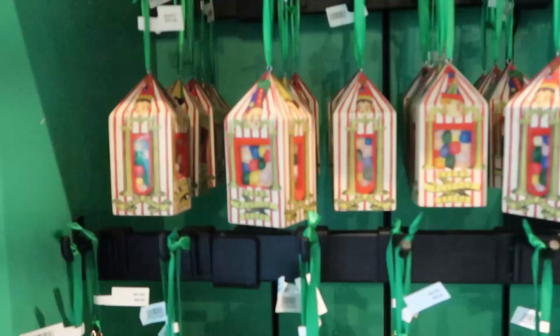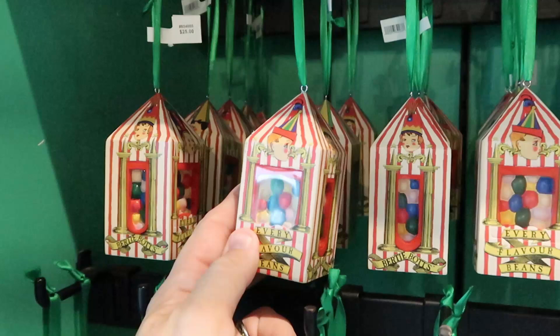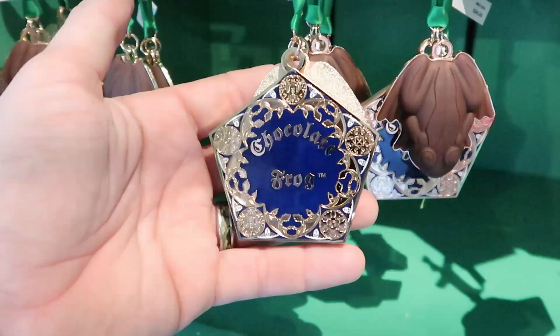They actually have an entire section over here where you can purchase some Christmas ornaments. They have Bertie Botts Every Flavored Bean Christmas ornaments — the packaging is just awesome. Those are $25 a piece. And then right underneath, probably my favorite one — this one here is $24 but actually resembles the packaging of the Chocolate Frog, and then you do get the chocolate frog on the other side there. These are just way cool.